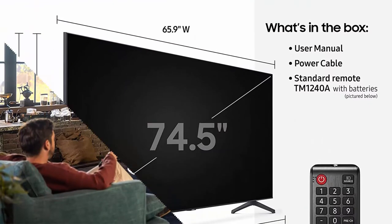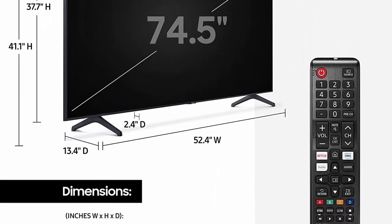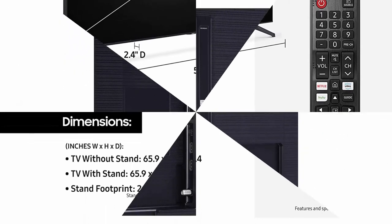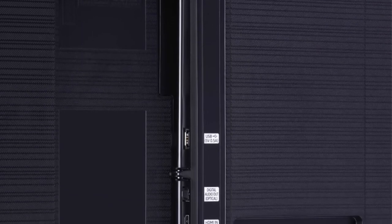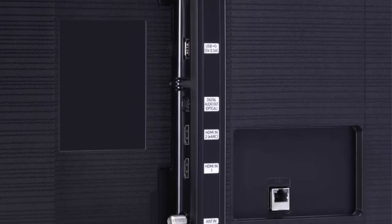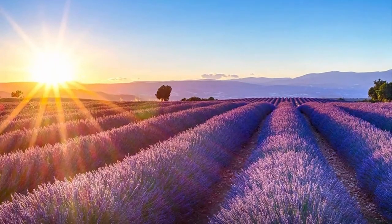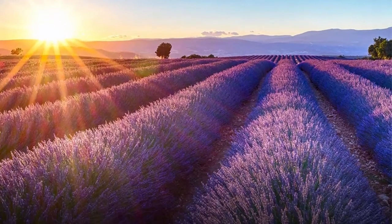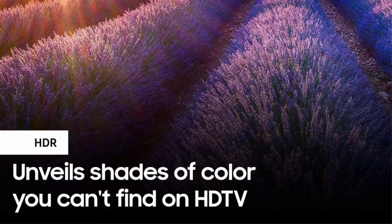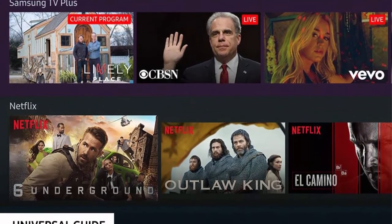Motion Rate MR120, resolution 3840x2160, WiFi and Bluetooth enabled. Go beyond smart TV with next-gen apps, super easy control, and enhancements that elevate the TV watching experience. This ultra-fast processor transforms everything you watch into stunning 4K. One simple on-screen guide organizes your streaming and live TV content while also making recommendations.